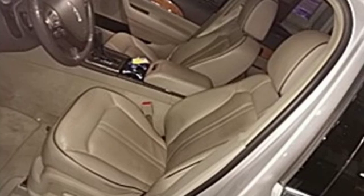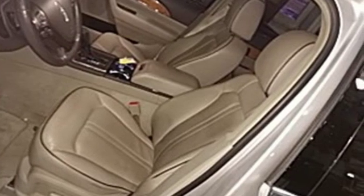Unforgettable journeys and possibilities await you in this Lincoln. Take it for a test drive today.